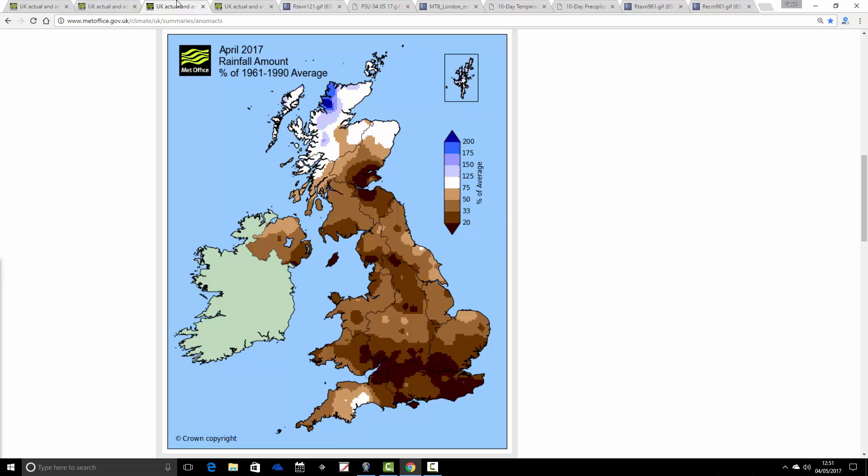Much more dramatic with the precipitation. These are the UK rainfall anomalies for April. Interestingly, the very far northwest of Scotland has come out with a significantly wetter than average month - that's where the jet stream has been through much of April, just to the northwest of Scotland. But for most parts of the country, it's been a very significantly drier than average month, set against 1961 to 1990. The driest weather has been for southeastern parts of Scotland and central southern England.